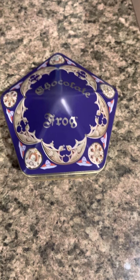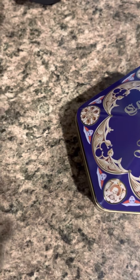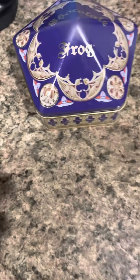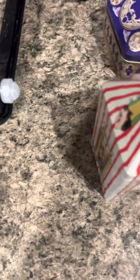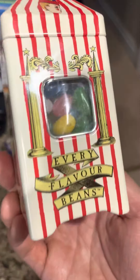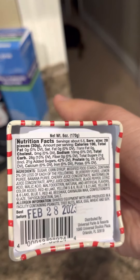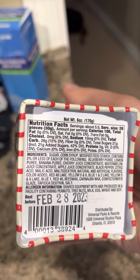We also have Bertie Bott's Every Flavour Beans, also in a collectible tin. I've always been partial to the designs, probably because I have such fond childhood memories. British spelling, obviously. The nutritional information is not actually that terrible, and they're good until about this time next year.